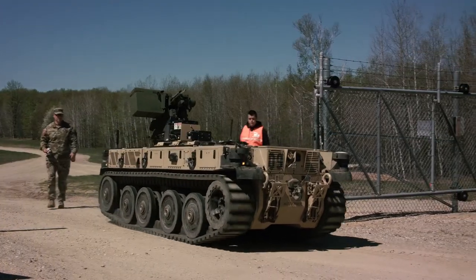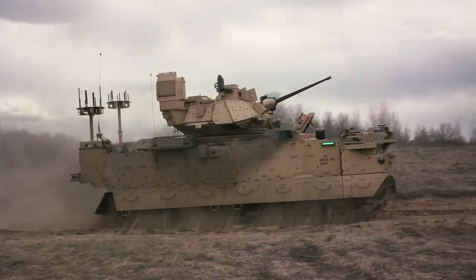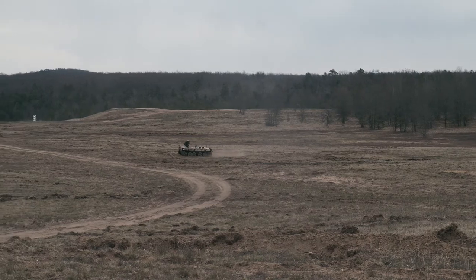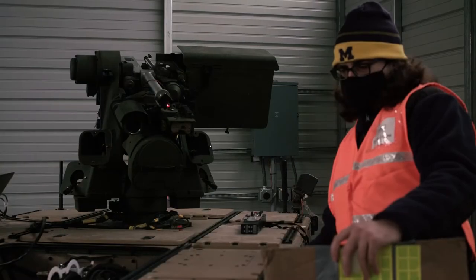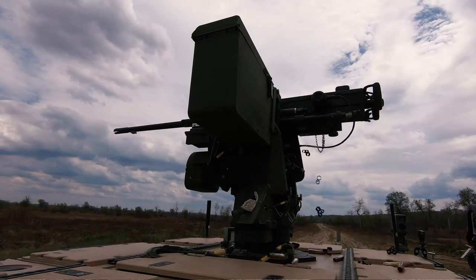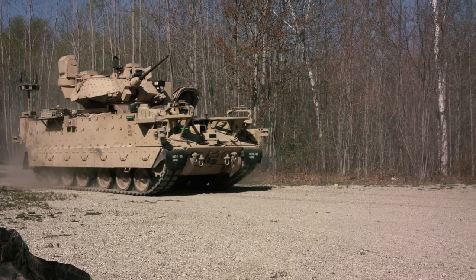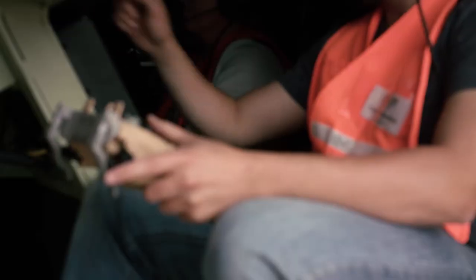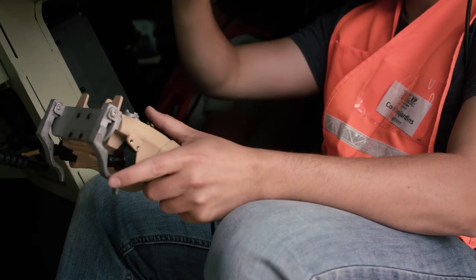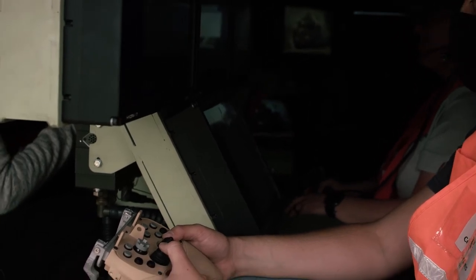The RCV light prototypes serve as a recon asset for a maneuver element — an armor brigade combat team element — where they move out in front of the formation as a recon element. What we're doing now is proving the functionality of the CROW system mounted on these vehicles to ensure the lethality packages function as a system. The RCV light is controlled by the MET-D platform. It has computer screens and gunner and driver operator control stations, where operators in the back of the MET-D, completely buttoned up within the vehicle, utilize screens and controllers to control driving, maneuvering, and the lethality package — actually firing the weapon system through those mechanisms.